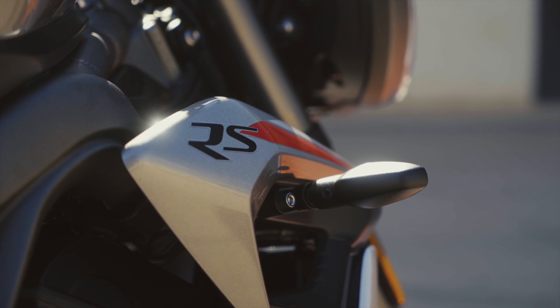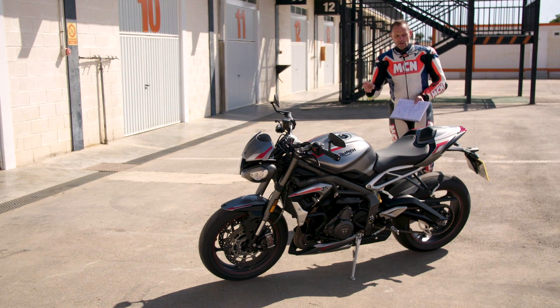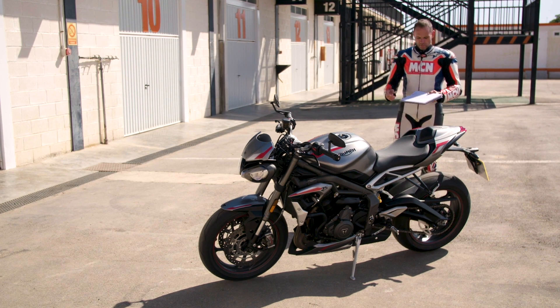This is the RS model, so this is the top of the range. Previously there's been an S and an R. Triumph won't say if there's going to be a new version of those two variants, so we'll have to keep our eye on upcoming bike shows to see what's what.